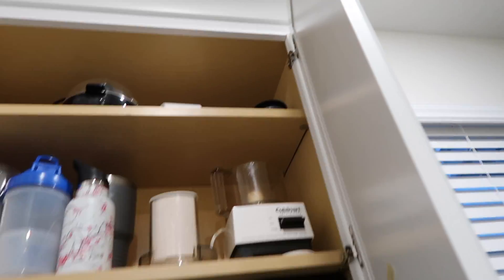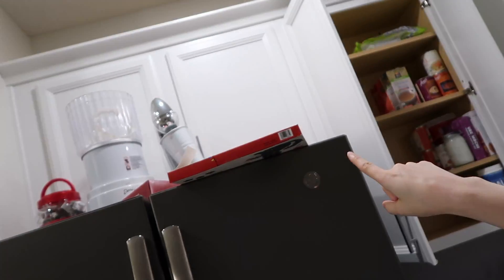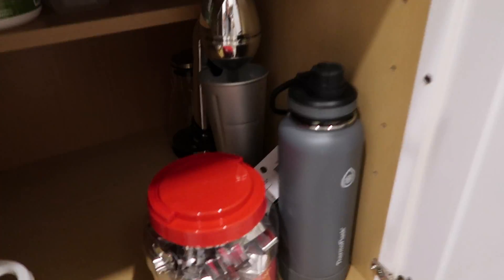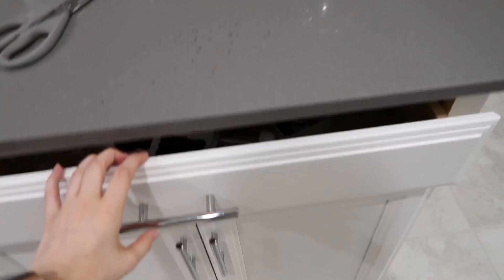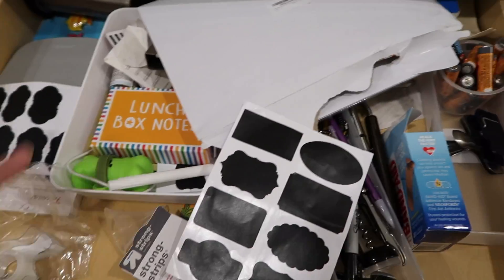In the other cabinet I put the coffee grinder, food processor, and my boyfriend's little egg boiler. Now for the final stretch — I'm taking the stuff from on top of the fridge and putting it in this cabinet since I have space. Above the fridge is now clean: I put the ice cream maker up there — we got it for free off Facebook Marketplace — and brought the cookie cutters and milkshake maker, also free from Facebook Marketplace, down into the lower cabinet.